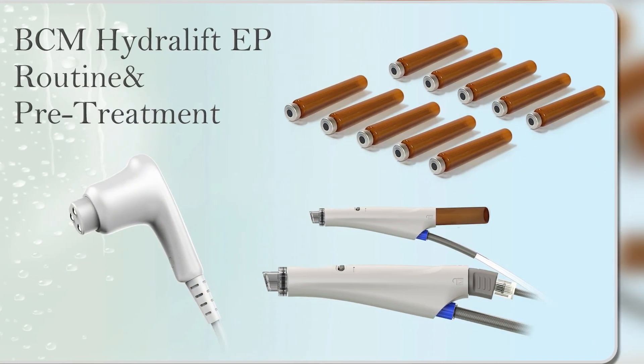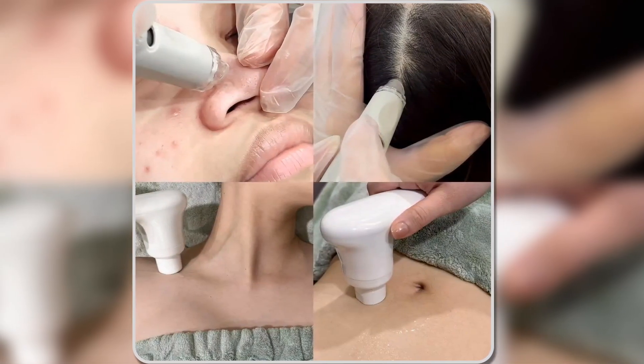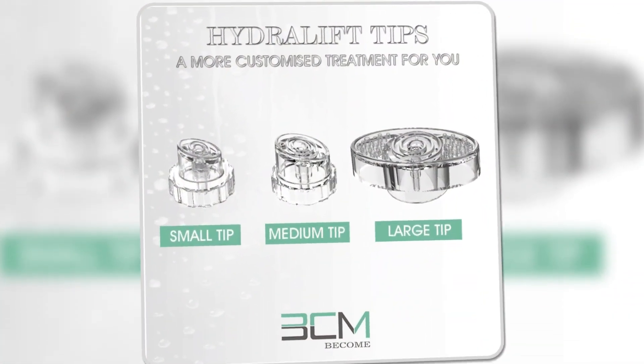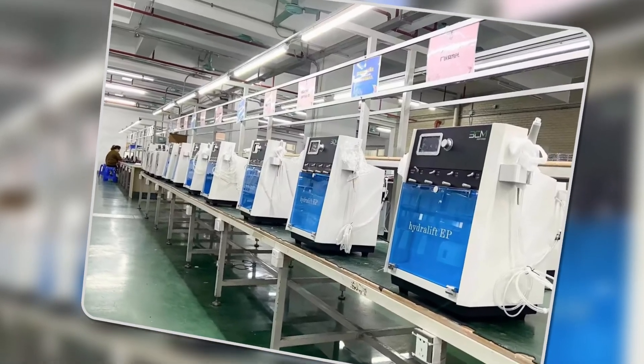The machine also features electroporation technology, which opens water channels in the skin to help products penetrate deeper, enhancing results. With its high-precision control system, this machine delivers professional quality treatments with ease, making it a great option for both home and professional use.